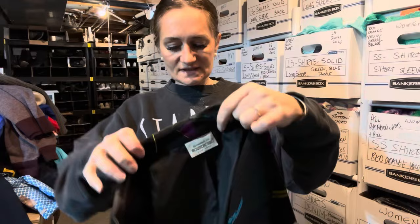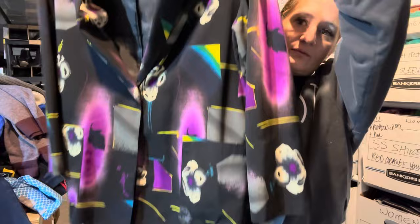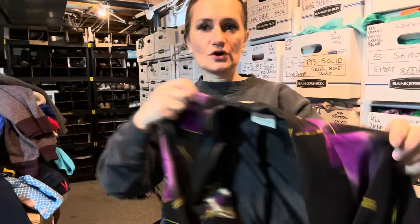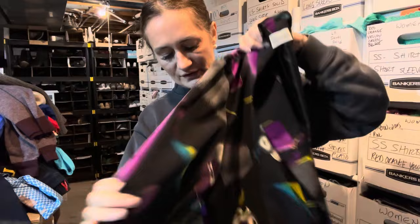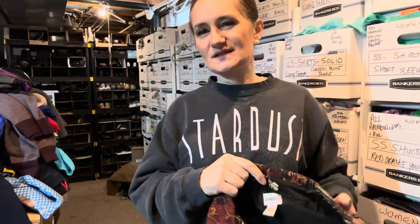This is a vintage brand called Brownstone Studio. It didn't have tags, but I loved the very retro design. It's a blazer style, larger — probably like an XL. I did find the exact blazer and the brand is still being sold. I want to say I listed that for like $40 to $50.